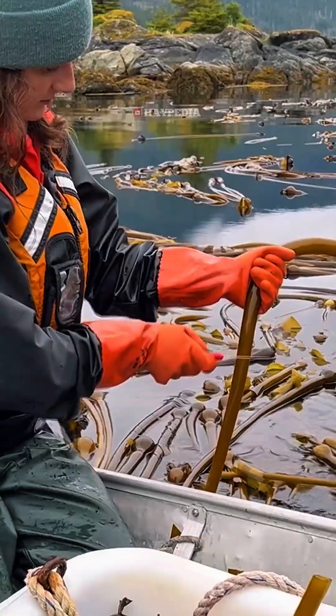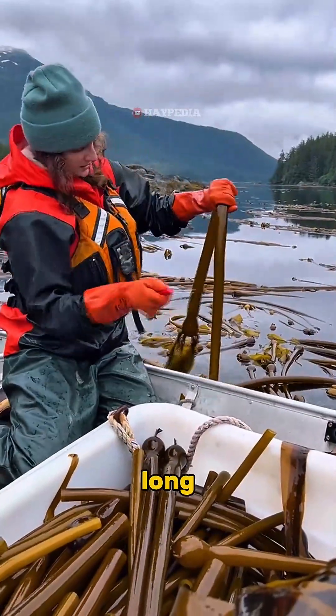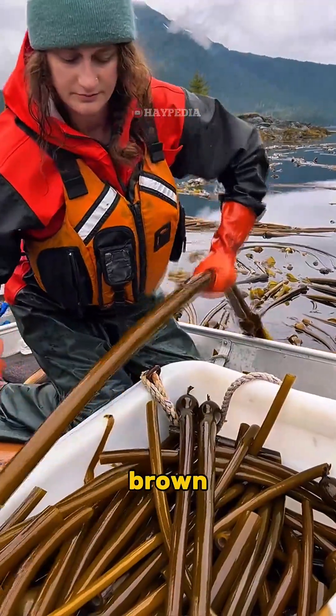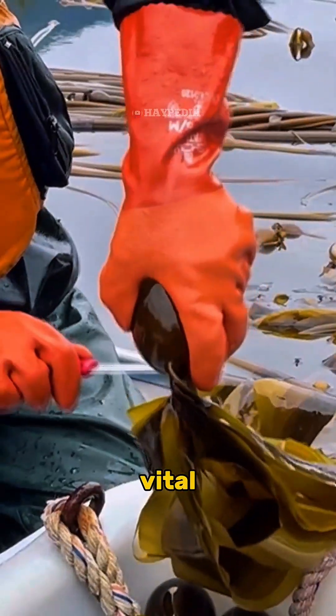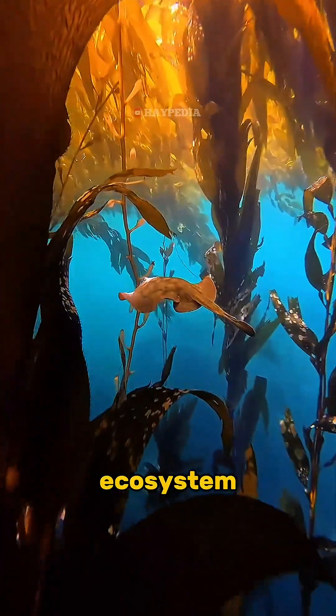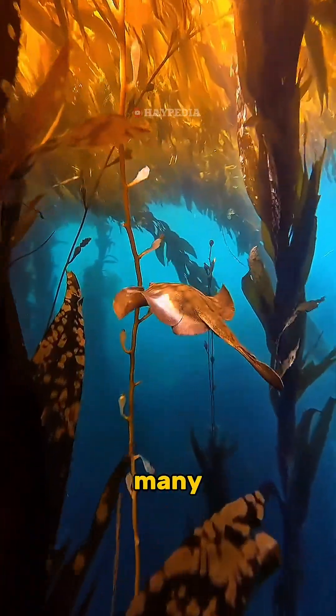Have you ever heard of giant seaweed or kelp? This video takes us on a short journey to get to know one of nature's underwater wonders. Kelp, which looks like long brown ropes, is a type of brown algae that can grow to an incredible length. Kelp plays a vital role in the marine ecosystem, providing habitat and food for many species.